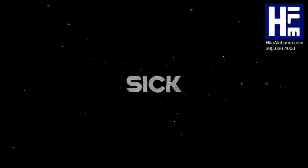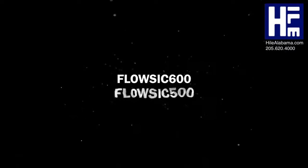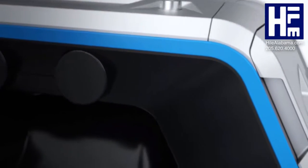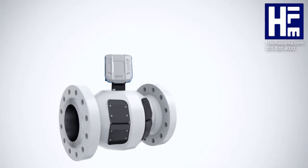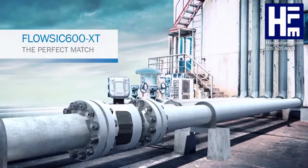Over the past 15 years, we have finally honed ultrasonic technology. We have brought the best gas flow meters to the market. We have listened to our customers, understood what they have said, and made the best gas flow meters even better. Now, we present FlowSix 600 XT.